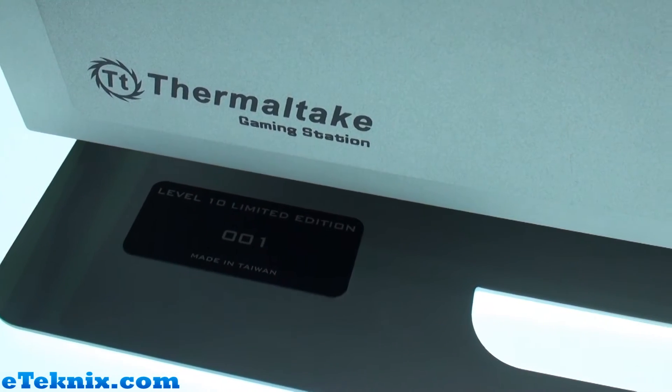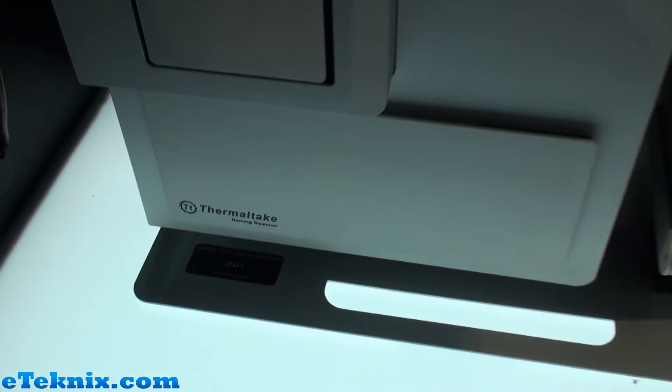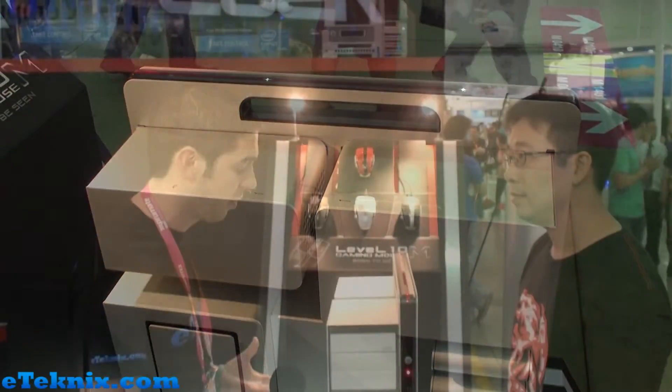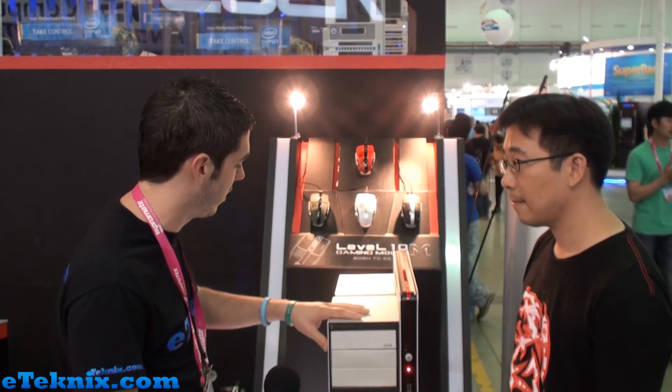So quite an expensive case, but we've always known the Level 10 to be classed as a higher-end product, so you are going to pay a top price for it. But obviously the color is the main thing. As he said, there are only 300 of these being manufactured.